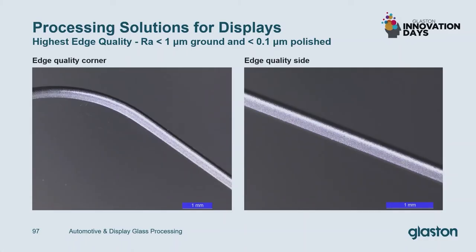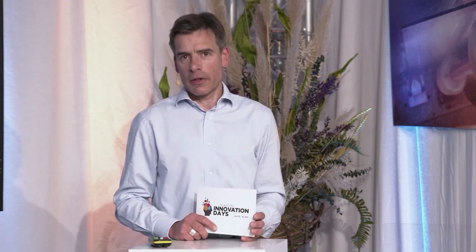If you ask what surface roughness we can achieve — it also depends on the wheel. With a 400-grit wheel you will end up with a surface roughness of Ra around 1 micrometer. With a polishing step you can go even below 0.1 micrometer Ra. And if you need something in between, you take a fine grinding wheel like 800 or 1000 grit. You can combine these steps to achieve the best possible result.